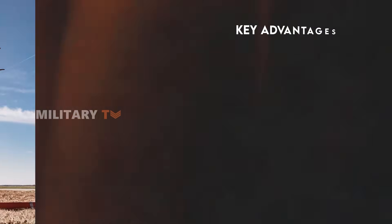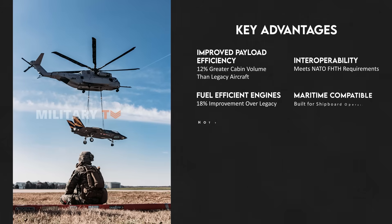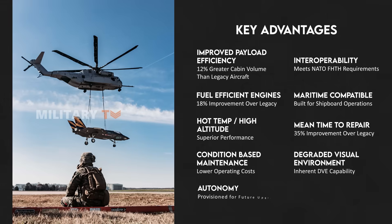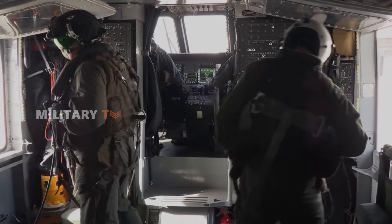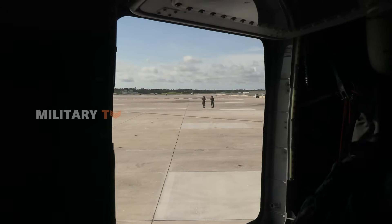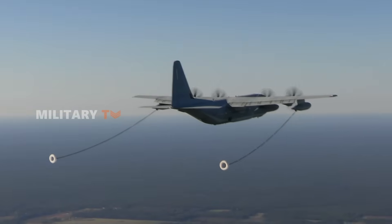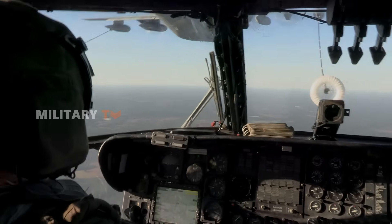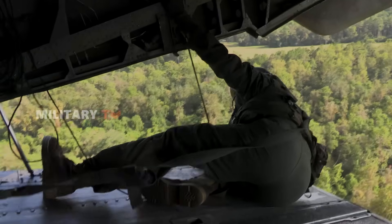Beyond its lifting power, the CH-53K brings advanced avionics to the cockpit. The King Stallion is equipped with a fly-by-wire control system, which makes it easier to fly and lessens the workload for the pilot. This system enhances stability during difficult maneuvers and makes landing, especially in rough conditions, far safer. The cockpit also provides real-time power available information, allowing pilots to make quicker and more informed decisions during operations — an essential feature in high-stress combat scenarios.